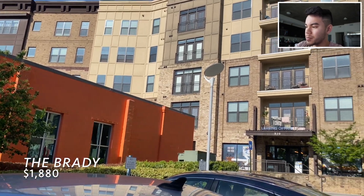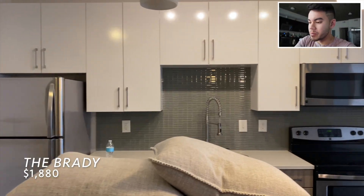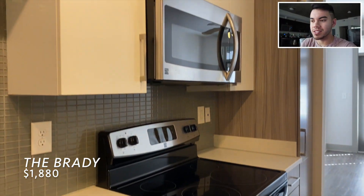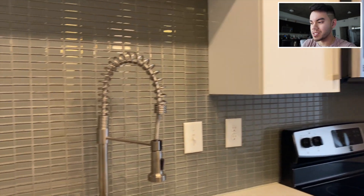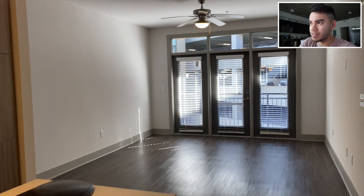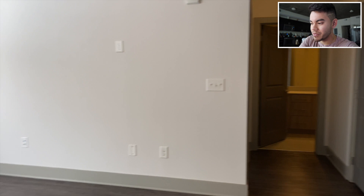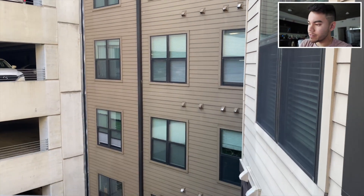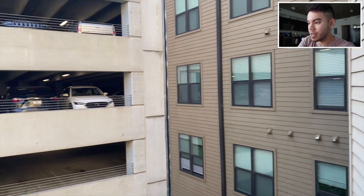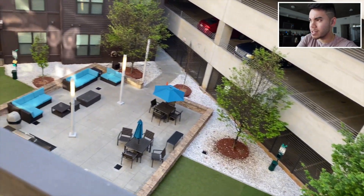First stop today was The Brady, and this place is in West Midtown. This is a really cool area - they're really pumping a lot of money into it. West Midtown is the portion west of Georgia Tech, west of the highway, so lots of new development over there. This place is about five or six years old. I would classify this complex as okay - definitely good enough if your standards aren't that high. There's a really cool courtyard in the middle with a nice dog area adjacent to their parking garage.